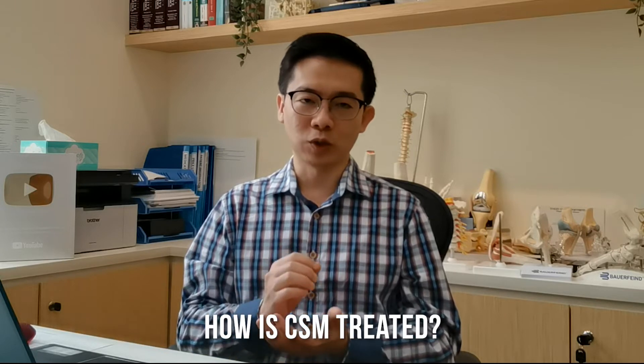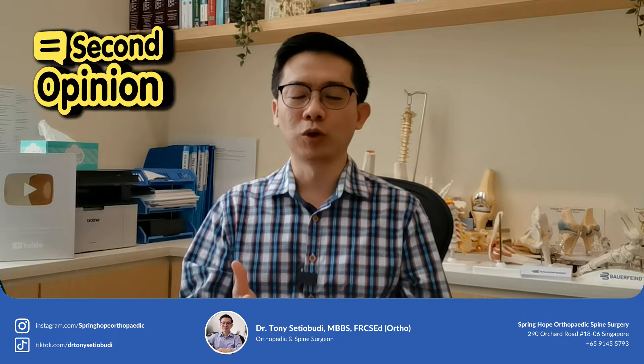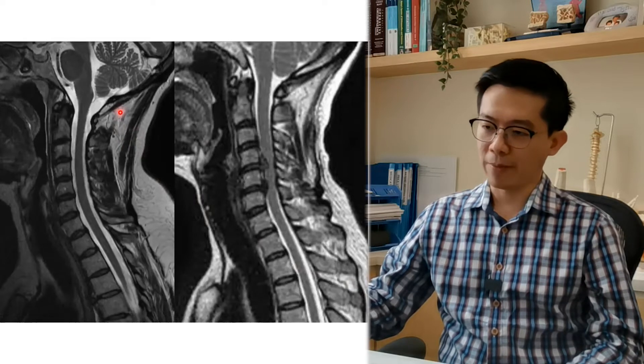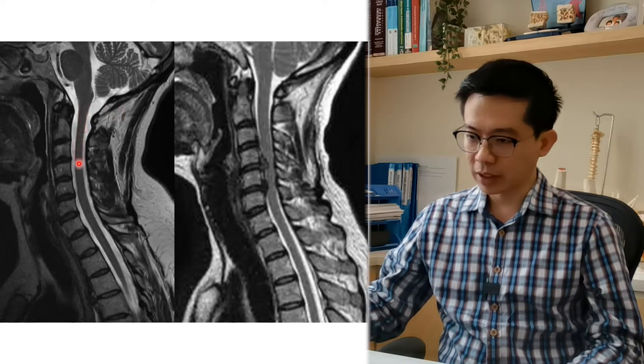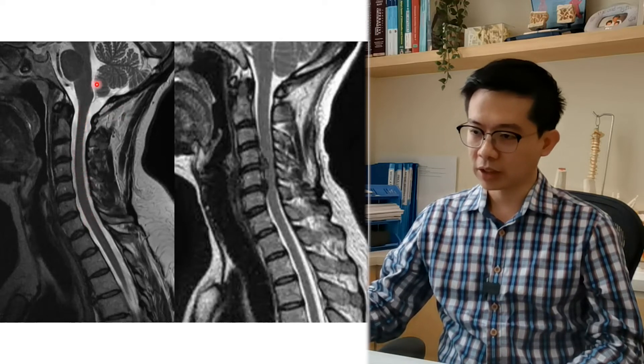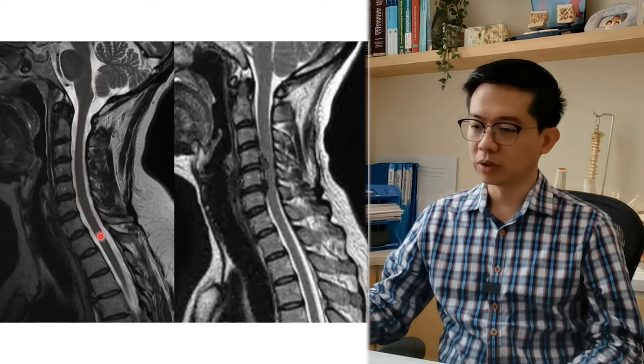How is cervical spondylotic myelopathy treated? First, we need to diagnose. The doctor can suspect cervical spondylotic myelopathy from the patient's complaint and from physical examination. If I suspect somebody having cervical spondylotic myelopathy, I will send the person to have an MRI scan. This is to confirm whether there is really spinal cord compression and to detect if there is any damage in the spinal cord. This is a picture of an MRI scan of the cervical spine. In the center, the dark structure is the spinal cord that connects the brain down to the rest of the body.